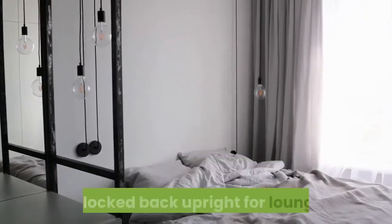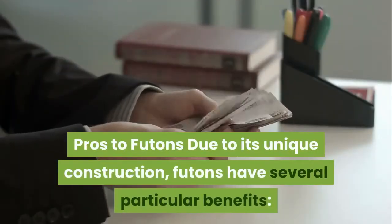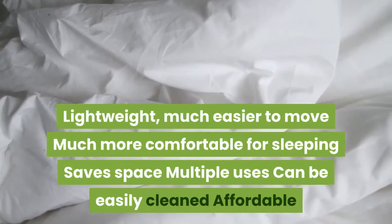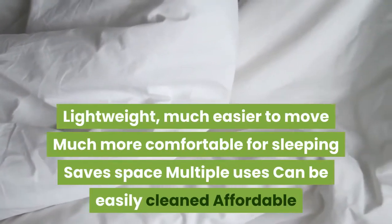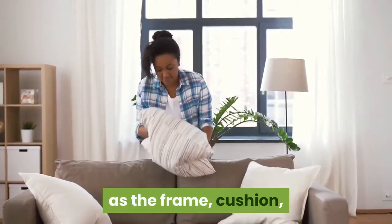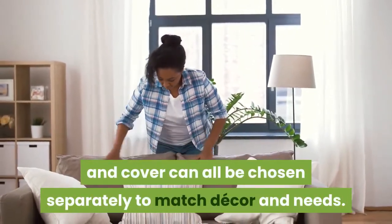Futons feature a simple folding contraption to lay the cushion down flat onto the frame for sleeping, and lock it back upright for lounging. Pros to futons include: lightweight, much easier to move, more comfortable for sleeping, space-saving, multiple uses, easy to clean, and affordable. Futons also offer a high range of customizability as the frame, cushion, and cover can all be chosen separately to match decor and needs.